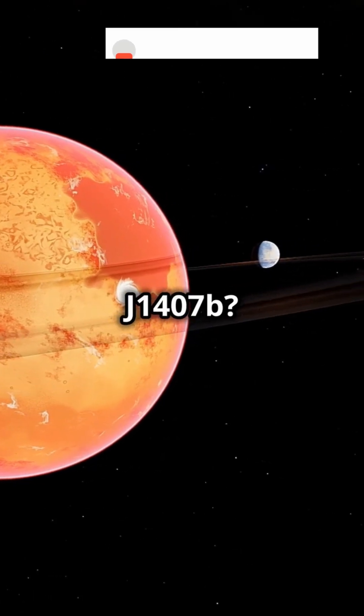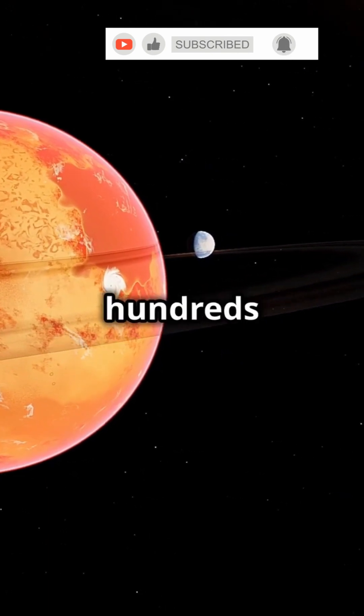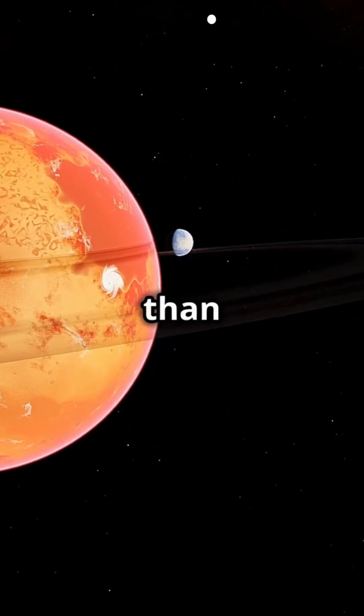But J1407b is in a class of its own — if you stood on a moon orbiting it, the rings would fill the sky, hundreds of times larger and brighter than Saturn's.